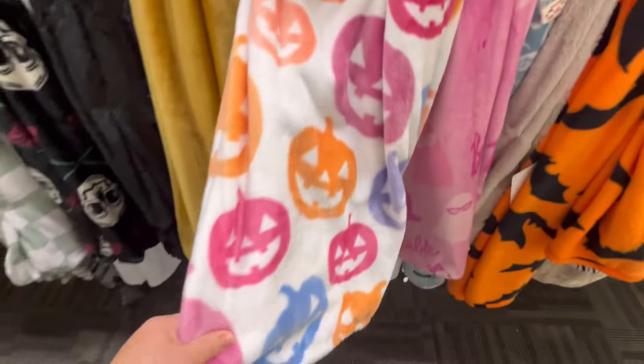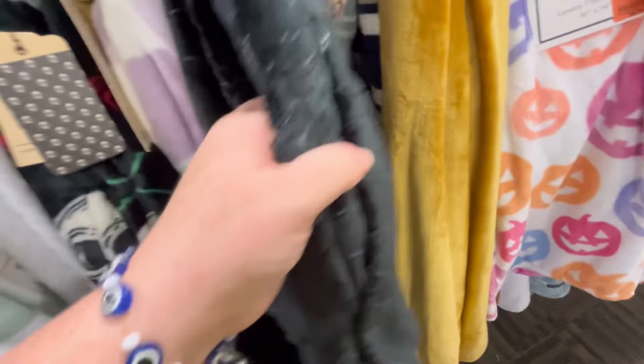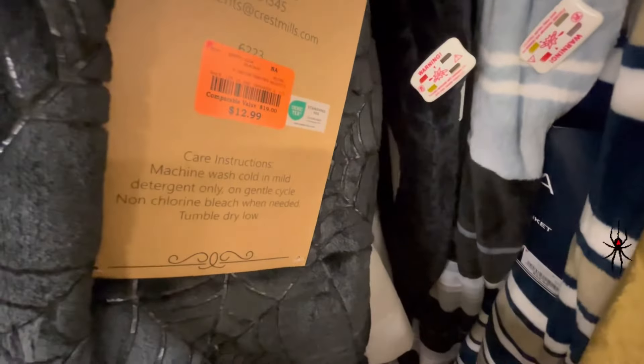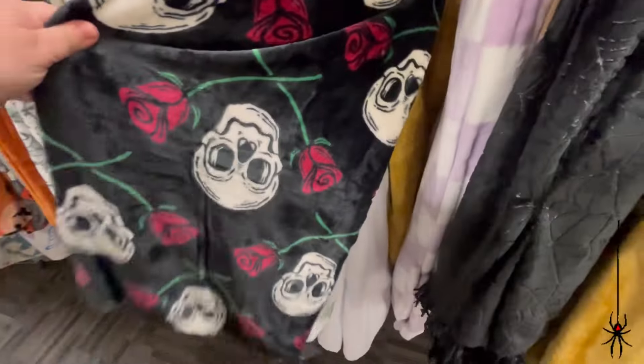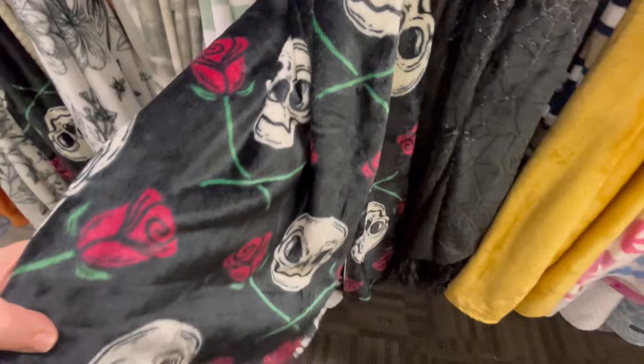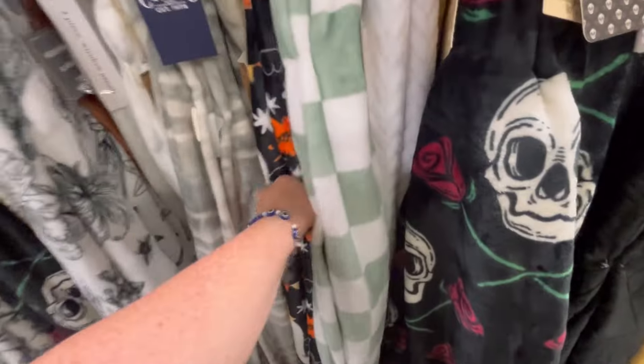Only $9.99 — you can't beat that price. We also have some spider webs here. I love this all-black look. Y'all leave me some spiders down in the comments below, and if you're afraid of spiders I am so sorry — just do not look to the right. We also have these little roses and skulls.